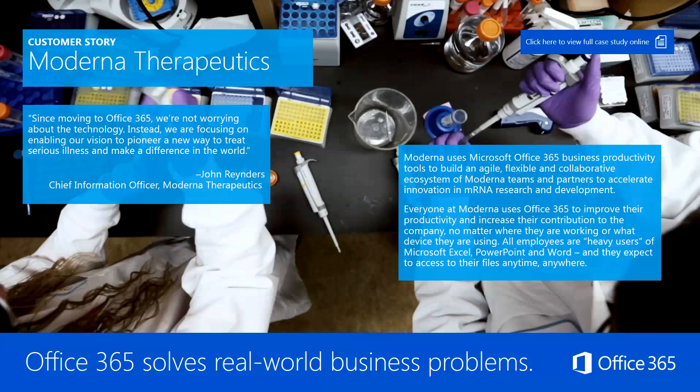Moderna uses Office 365 business productivity tools to build an agile, flexible, and collaborative ecosystem of Moderna teams and partners to accelerate innovation in mRNA research and development. Everyone at Moderna uses Office 365 to improve their productivity and increase their contribution to the company, no matter where they are working or what device they're using. All employees are heavy users of Microsoft Excel, PowerPoint, and Word, and they expect to be able to access their files anytime, anywhere. Office 365 really does solve a lot of real-world business problems.